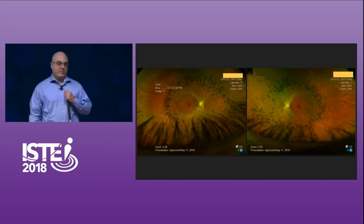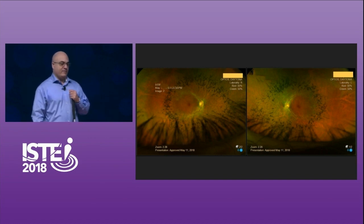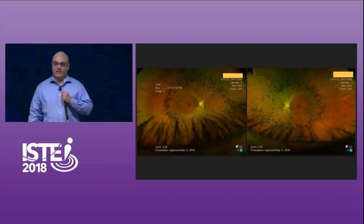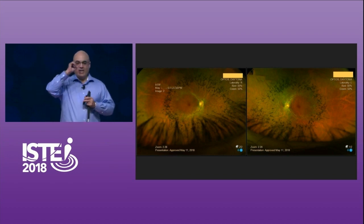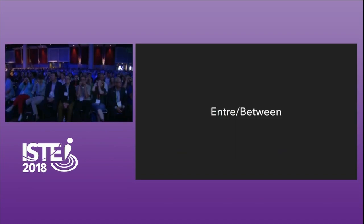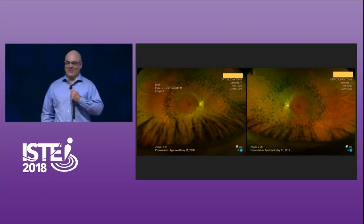With retinitis pigmentosa, you progressively lose your vision, starting from the outside in, until someday I could be completely blind. There's a quick way you can experience what it's like — just take your hand, make two small circles, and look through them. To be honest, it actually comes in handy sometimes. Because I can't see most of you, so I'm not as nervous as I would normally be.